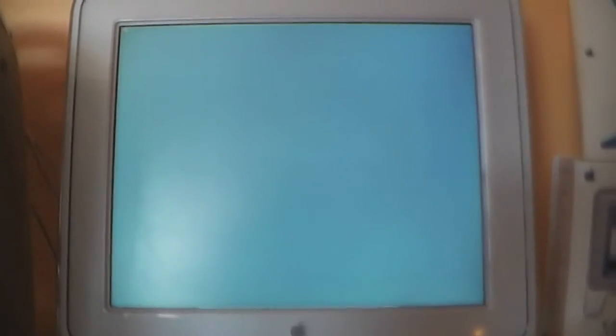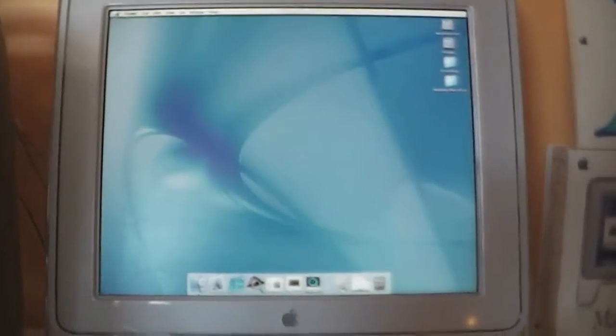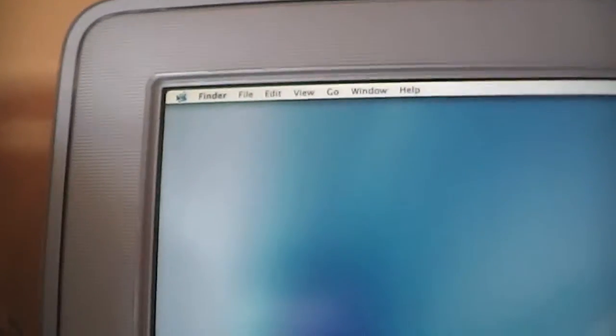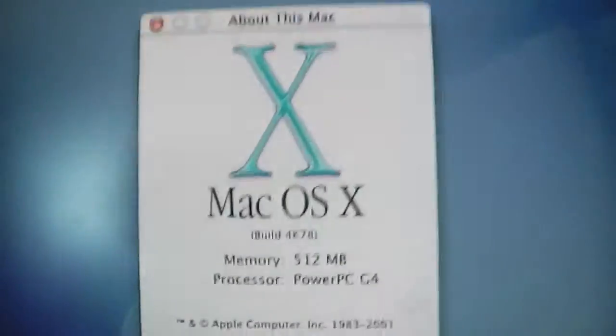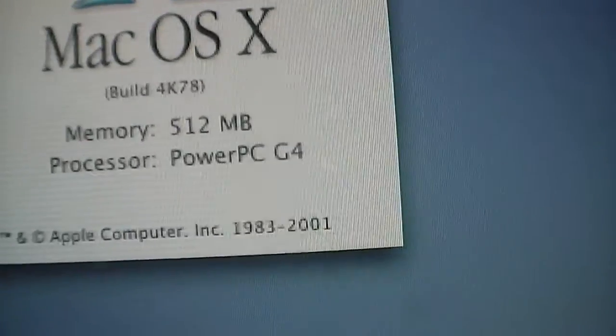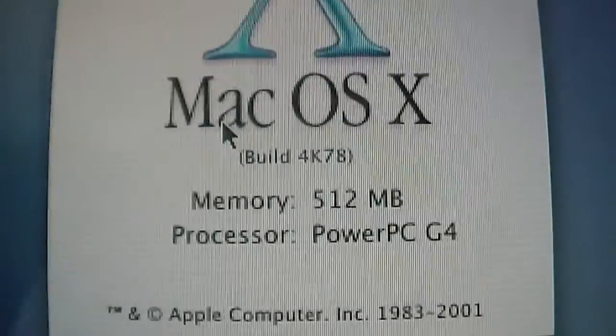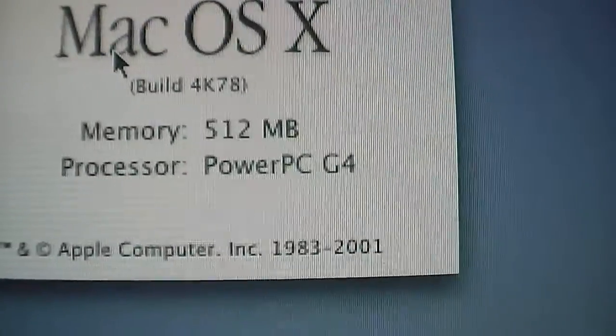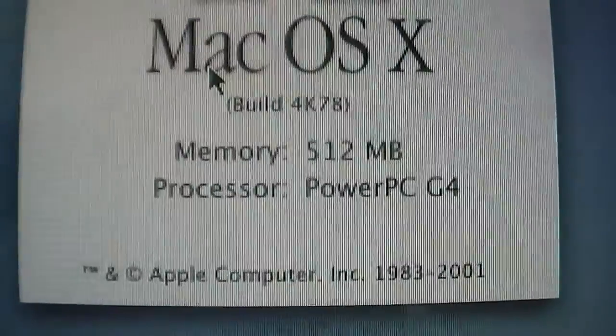Mac OS 10.0 was still sort of like a beta because it was a little slower. For those of you who have not seen my first video, let's go up to the Apple menu and check out About This Mac. We have Mac OS 10.0, 512 MB of RAM, and an 867 MHz PowerPC G4.